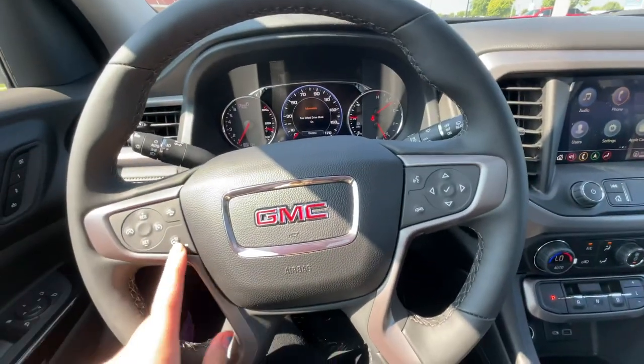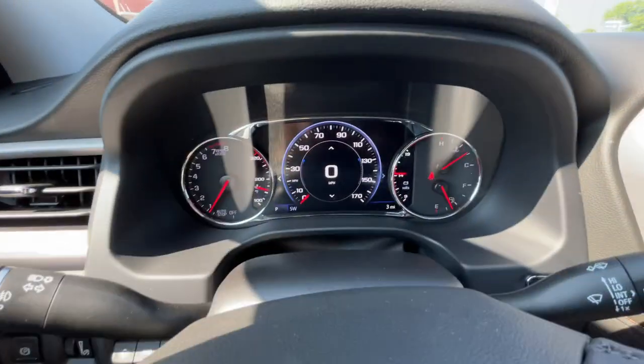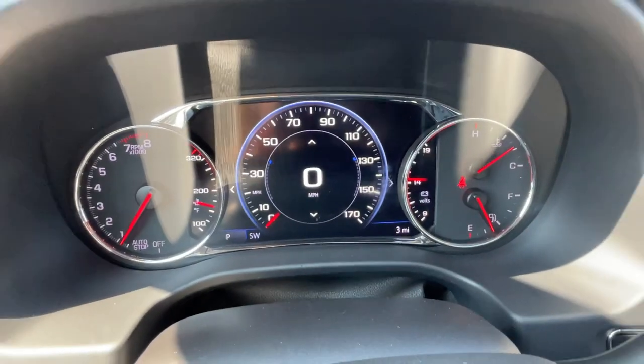Also you do have a heated steering wheel and forward collision alert. And then you do have the digital dash right there.